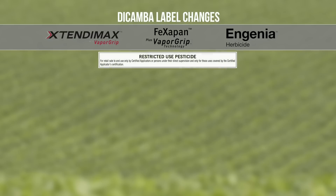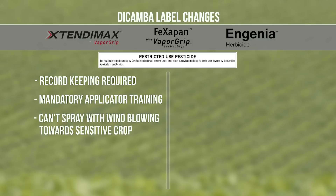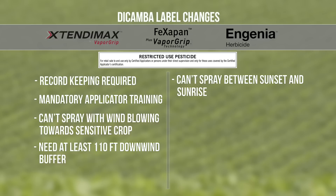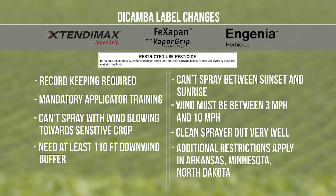These products are all now restricted use, and record keeping is required. There's mandatory applicator training. You can't spray when the wind is blowing toward sensitive crops. You have to have at least a 110-foot downwind buffer. You can't spray between sunset and sunrise — that's probably the biggest change. Wind must be between 3 and 10 miles per hour. You have to clean your sprayer out very well. Certain states have additional restrictions, including Arkansas, Minnesota, and North Dakota.